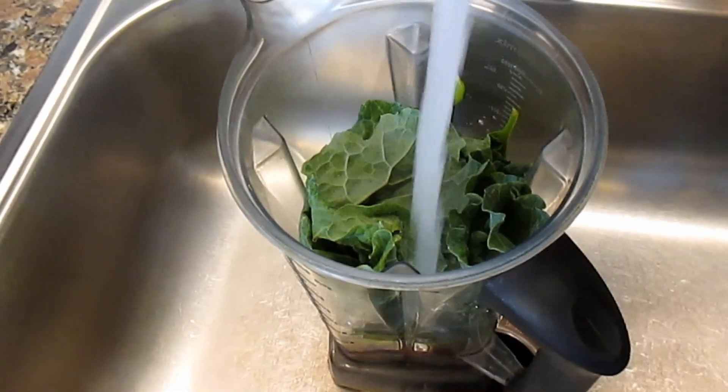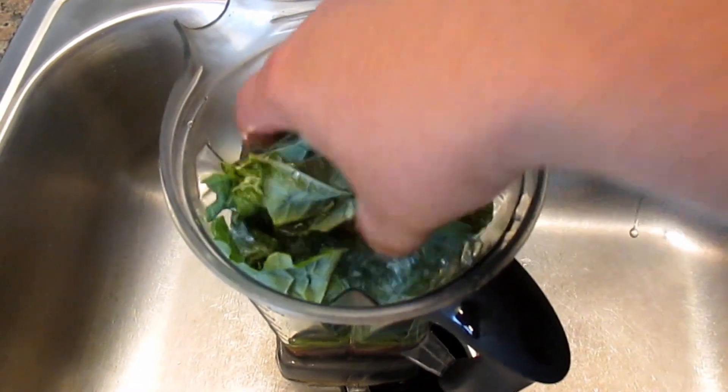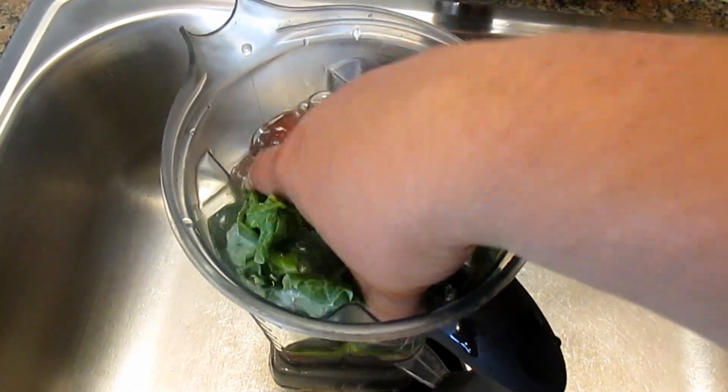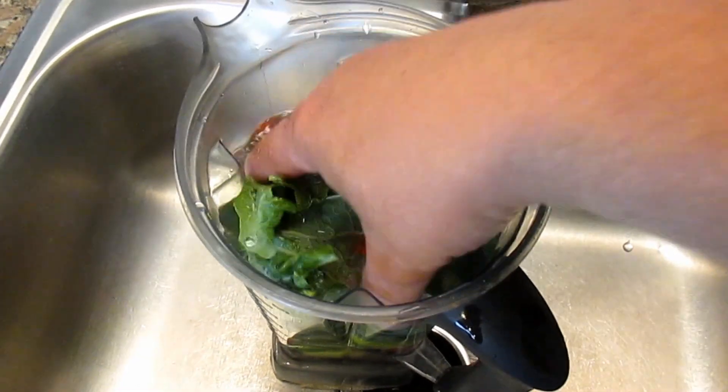The first thing I'm going to do is give this produce a quick rinse. Now there are some known health benefits to not rinsing off your produce. However, I do see the dust and different debris that are on some of the plant matter, so I choose to rinse mine off — but use your own discretion with that.